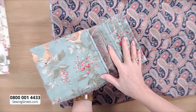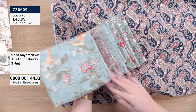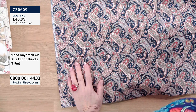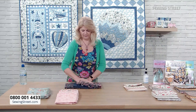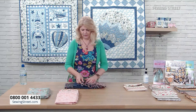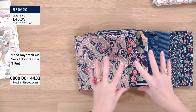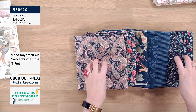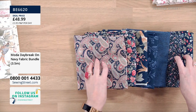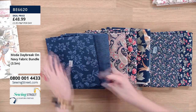The first blue bundle — the one we first showed — we've only got two left. It's a teal blue, like a duck egg blue. This is the third of our mega bundles, at £48.99, with three and a half meters — half a meter times seven different colourways, which all coordinate together.